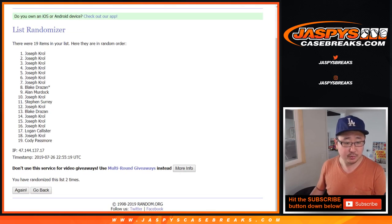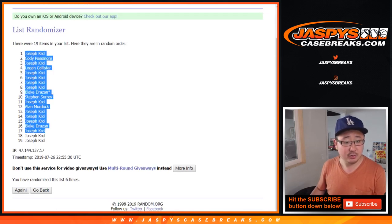One, two, three, four, five, five — and the sixth and final time. Got Joe, down to Joe.